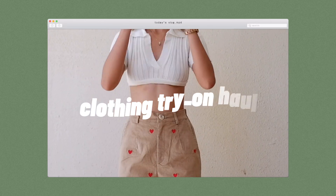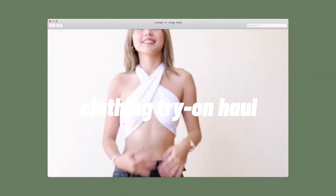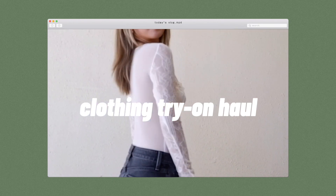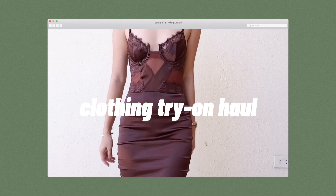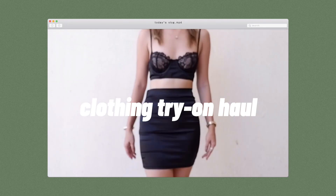She's a Mona Lisa. Everyone's lining up to see. She's a Mona Lisa. Everyone's lining up to see.